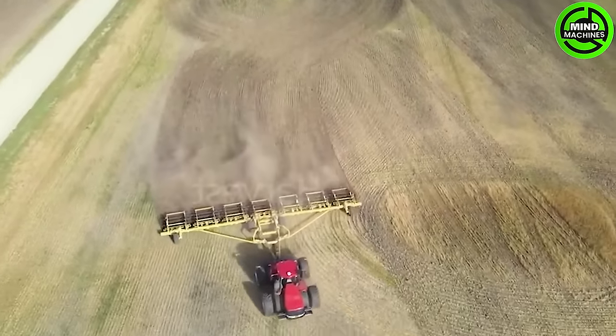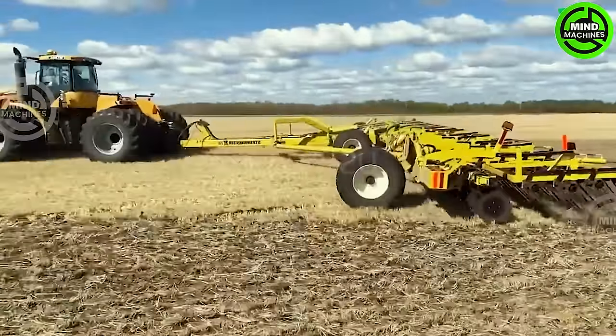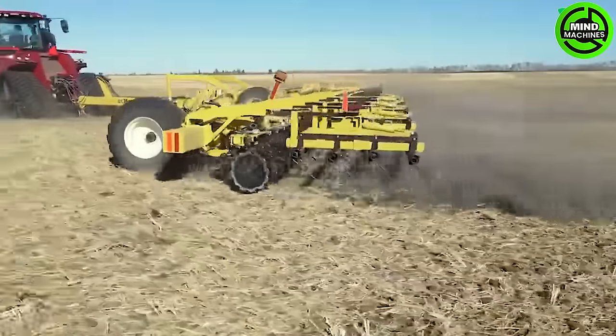The Master X-Straw Disc Harvester stands out as an advanced device packed with superior features. Its cutting-edge disc technology enables the machine to cover large areas efficiently at high speeds, offering both wide coverage and rapid performance.